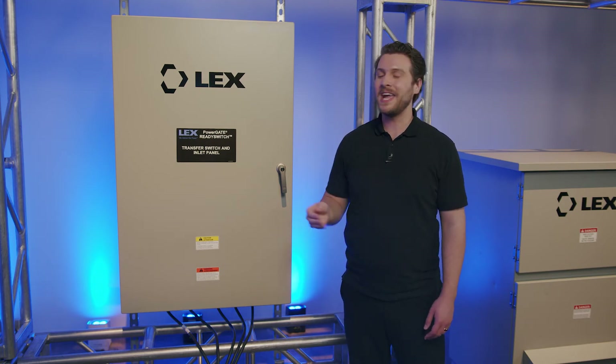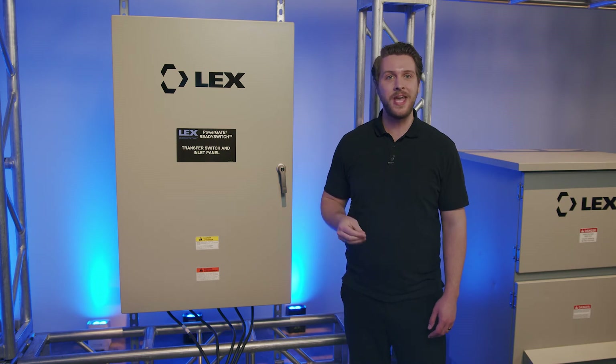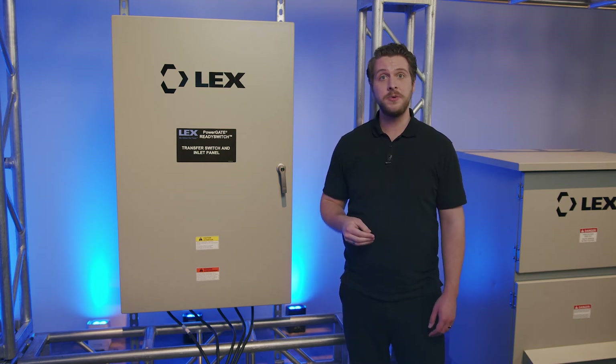The PowerGate ReadySwitch is fully listed to UL 1008 for outdoor use, complies with NEC Article 702 Optional Standby Systems, and NFPA 110-2019 Chapter 6 Transfer Switch Equipment.